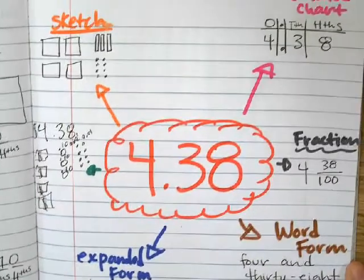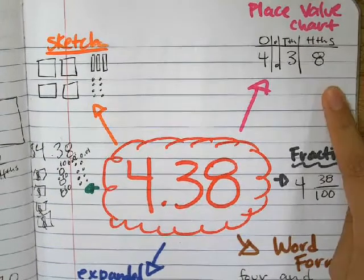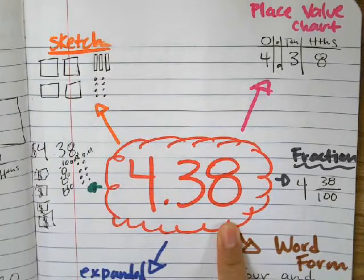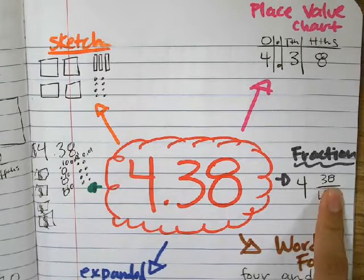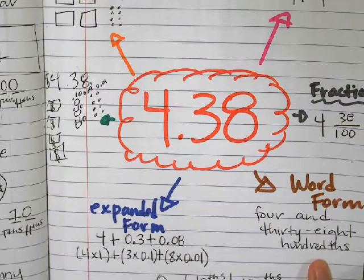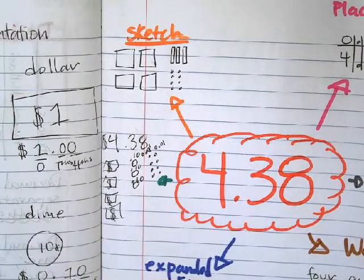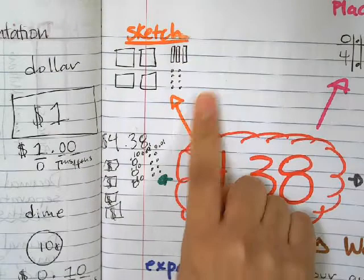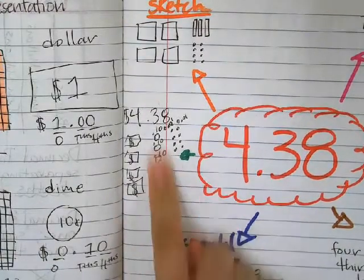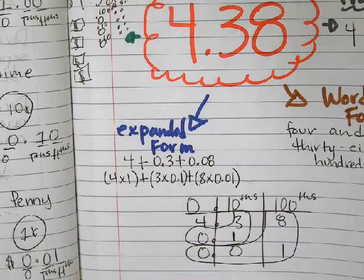And then these are some different ways of representing four and thirty-eight hundredths. We have it in our place value chart. We have it in our fraction — so it's read 'four and thirty-eight hundredths,' meaning thirty-eight is going to be out of a hundred. We have the word form, which is just how I said it. Sketch: there's four dollars, three dimes, eight pennies — four wholes, three tens, and eight pennies. It's the same way over here: four dollars, three dimes, and eight pennies. Then we have the expanded form, which is something we did in the past as well.